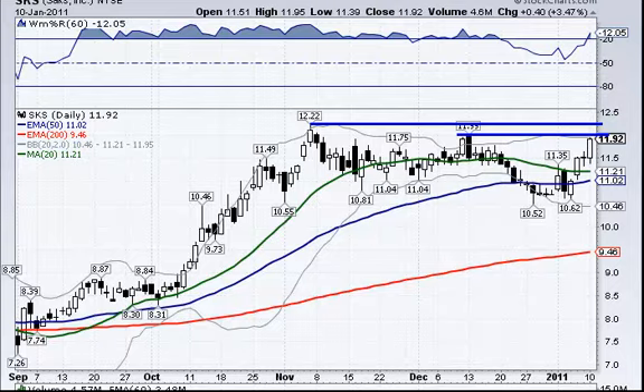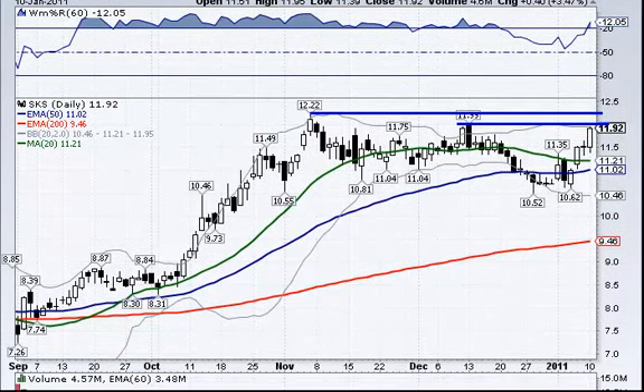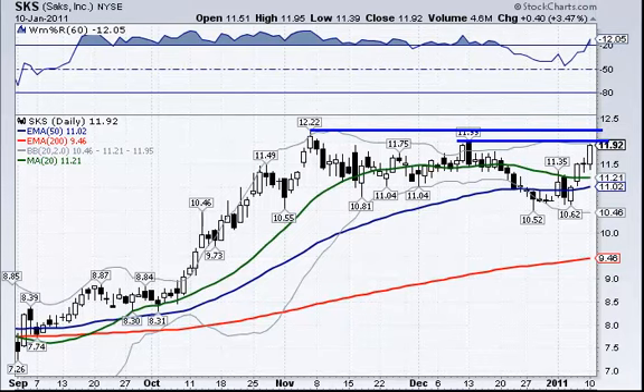SKS has a couple of levels: 11.53 is the first level, and then above that we have 12.22. The high of the day was 11.95 — check the watch list for the exact figures. So that's what we have. I hope this is all understandable and clear, and that you have a good trading day. We did have a lot of stocks that moved today, so hopefully you had some of those and did pretty well. We'll try and be back tomorrow with some new ideas — thanks a lot, bye-bye.